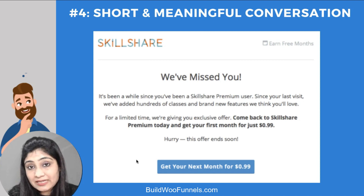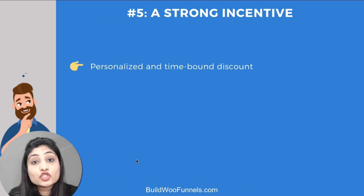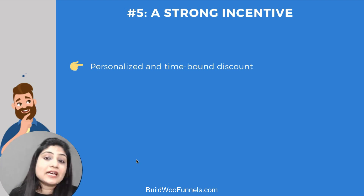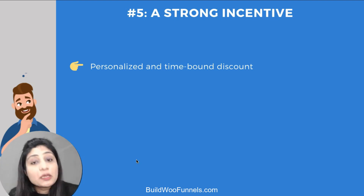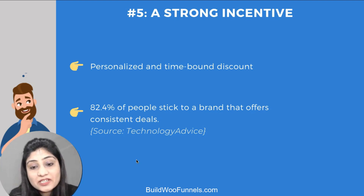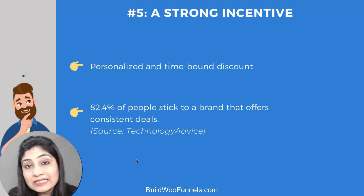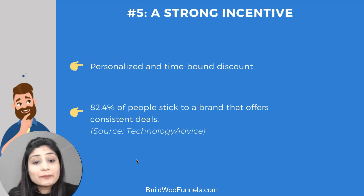Element five is a strong incentive — offer them a personalized and time-bound coupon code. An interesting stat: 82.4% of people stick with a brand that offers consistent deals. That's a really big number, so yes, offering consistent deals absolutely works in your favor. Let me show you how to set up a win-back campaign with a personalized and time-bound coupon code.